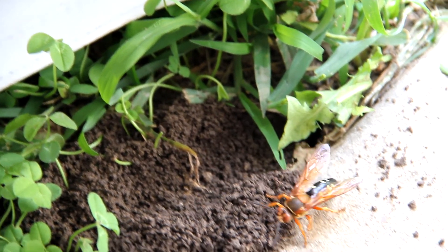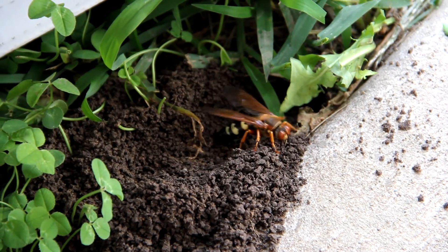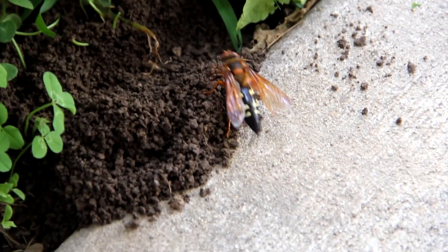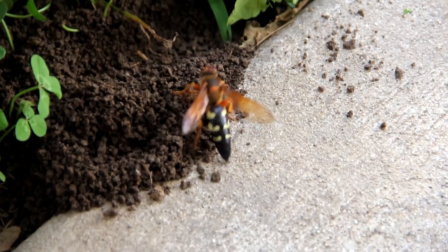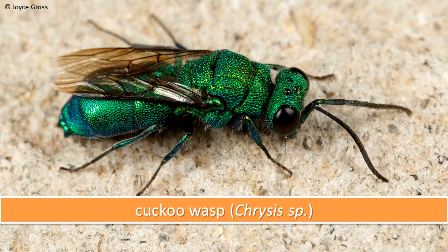Predatory wasps subdue a prey item with their sting, then lay eggs on it and leave it, or take it to the nest and lay eggs on it. The larva will feed on the paralyzed prey. Several prey items may be placed with a single egg. The Eastern Cicada Killer is a solitary, predatory species. Cuckoo wasps lay their eggs in the nest of another wasp species, expecting the other wasp to raise the offspring.